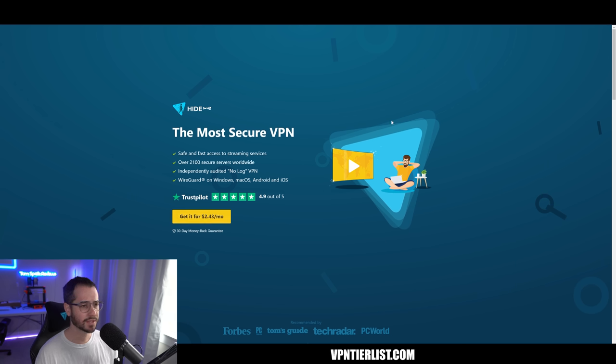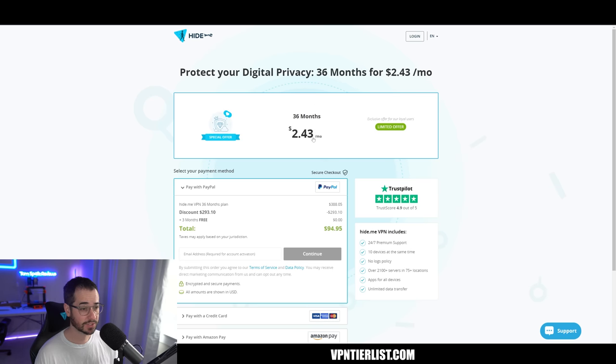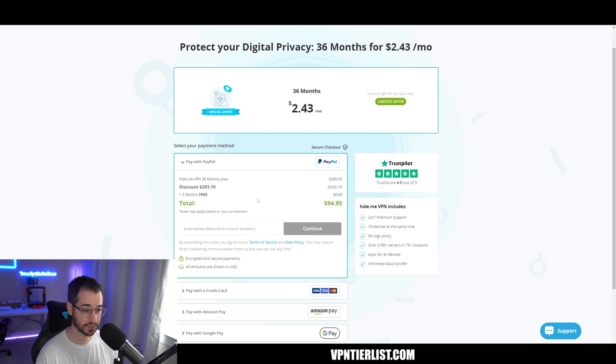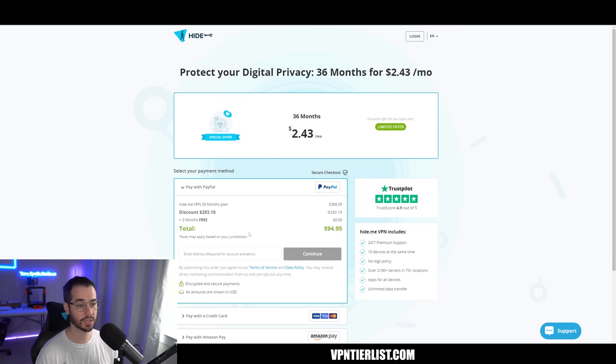First up, we're going to be talking about Hi.me. You can get a really good deal on it — 36 months for around $95, which is probably one of the best prices you're going to get for a streaming VPN. You get 10 simultaneous device use, a stream compatibility option in the application, and it works on pretty much every service. It's an audited VPN — a very good, extremely solid company. It's not one you'll see talked about often because this list isn't sponsored. I'm an affiliate with them, but I'm not ranking them by how much they pay me. And of course, with all these VPNs, if you don't like it you can always get a refund.